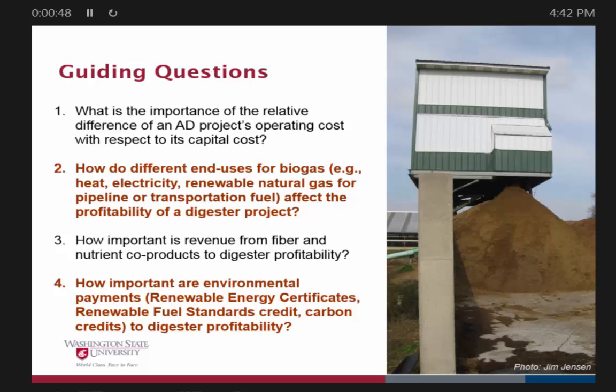The guiding questions behind this fact sheet are: what is the importance of the relative difference of an AD project's operating cost with respect to its capital cost? We know these are really expensive technologies — we always hear that as a major deterrent to moving forward with them. Is that a good objective? How do different end uses for the biogas — heat, electricity, and RNG — affect the profitability of the project? How important is revenue from fiber and nutrient products to digester profitability? And how important are environmental payments? I'm going to focus mostly on the RNG add-on and what possibility that brings.